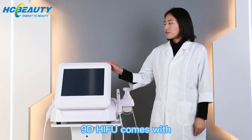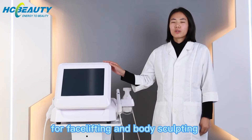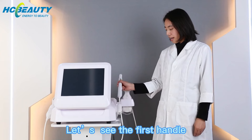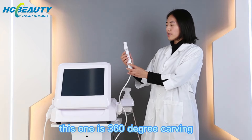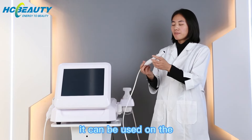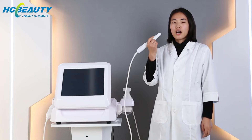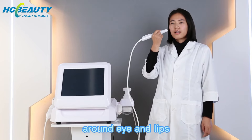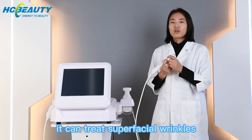90 Haifu comes with three different handles for face lifting and body sculpting. The first handle is a 360-degree carving mini handle. It can be used on narrow areas such as around the eyes and the lips, and it can treat superficial wrinkles.